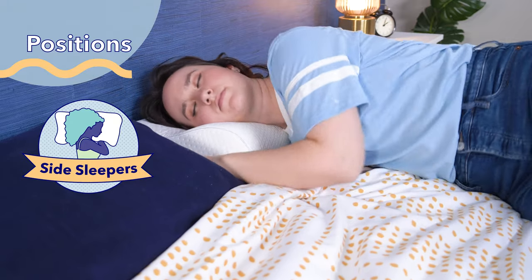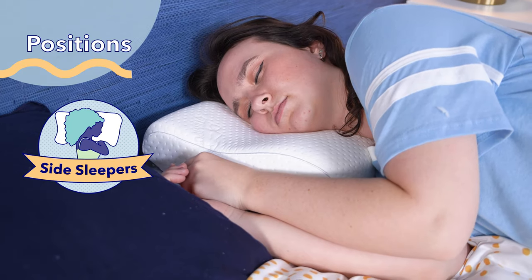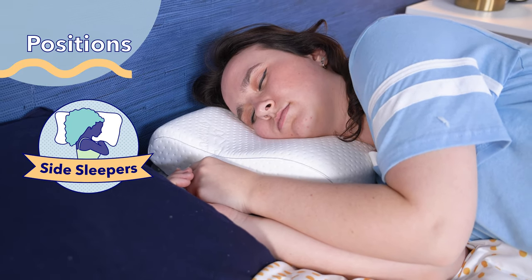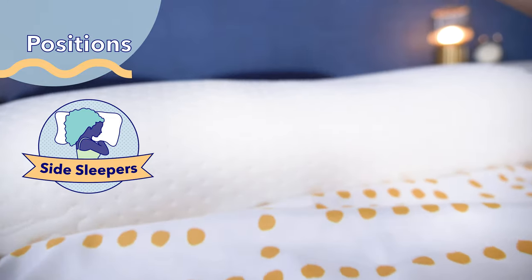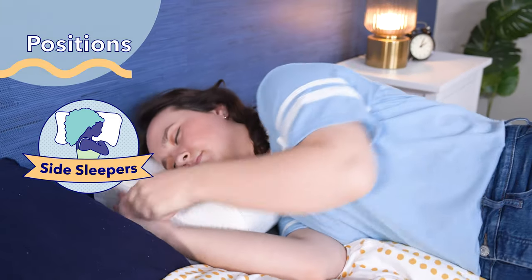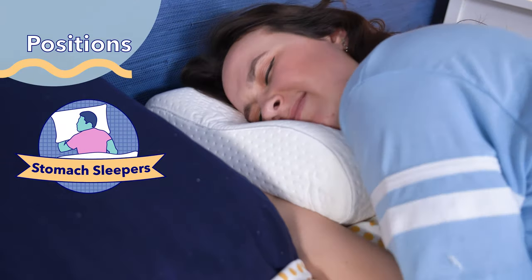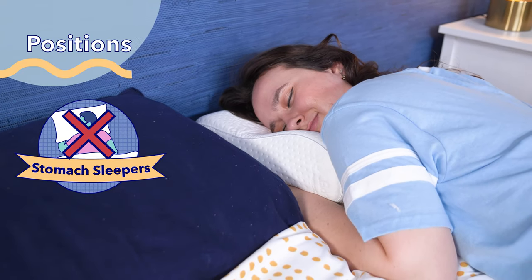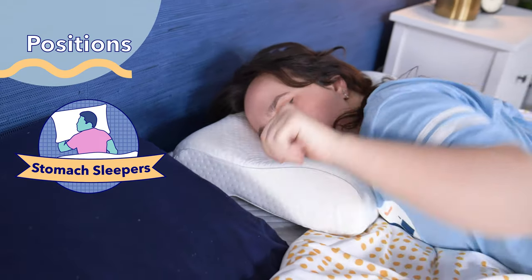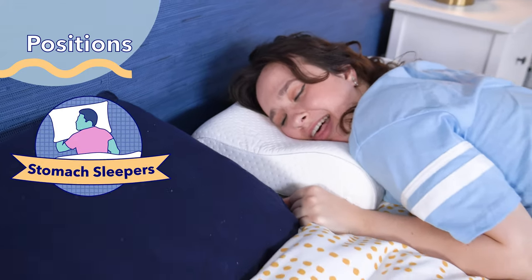For side sleepers, I generally recommend a higher loft and a firm feel, and the Tempur-Neck provides that same effect with its unique shape. The height of the neck support side helps keep side sleepers' necks in line and supported, and the firmer feel provides the support they need. For stomach sleepers, I generally advise a low loft and soft feel, which is why neither I nor Tempurpedic recommend this pillow for stomach sleepers. The ergonomic shape will only cause stomach sleepers' necks to crane upwards, so I don't recommend it for them at all.